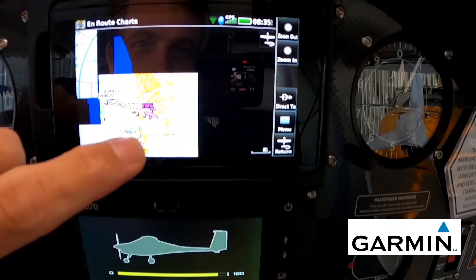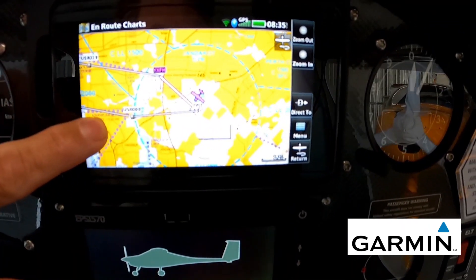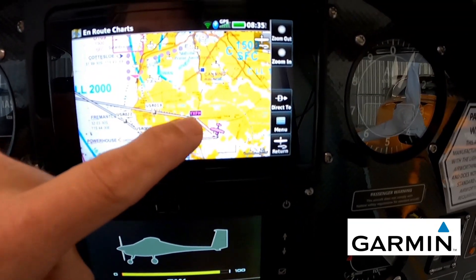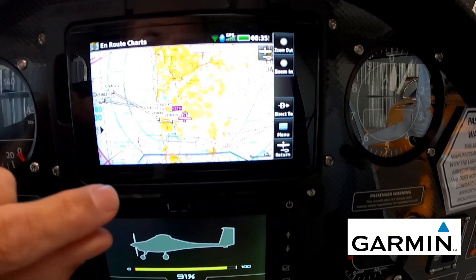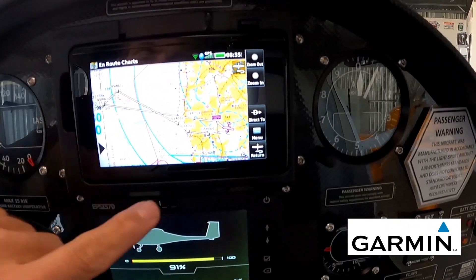Because we've also loaded the en-route charts into the Area 660, I've got all the information I need to fly safely — the active airspace around Jandakot Airport, all my flight ceiling levels, controlled airspace, and route to the island. I can fly safe, legal, and clear of other air traffic, all displayed on the dash of the Pipistrel Alpha Electro with the Area 660. It's a fantastic piece of equipment.